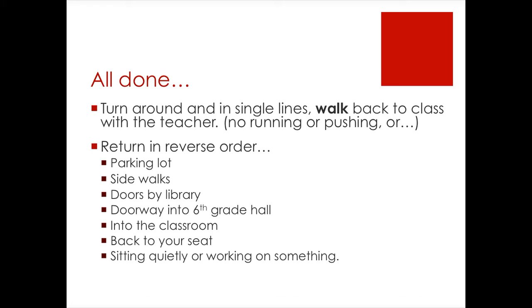If we get an all clear, we're going to turn around, single file, and walk back to class. There should not be a need to run and jump and push and holler. Do not pick up pine cones and try and throw them. Do not pick up snowballs and try and throw them if it's during winter. We return in reverse order: the parking lot, sidewalks, doors by the library, doorway into the sixth grade hall, and into the classroom back into your seat, sitting quietly and working on something — A.R. books, your assignment that you stopped in the middle of — sitting and waiting quietly.